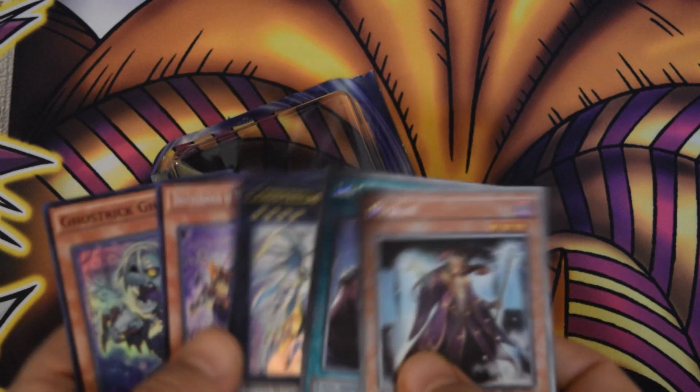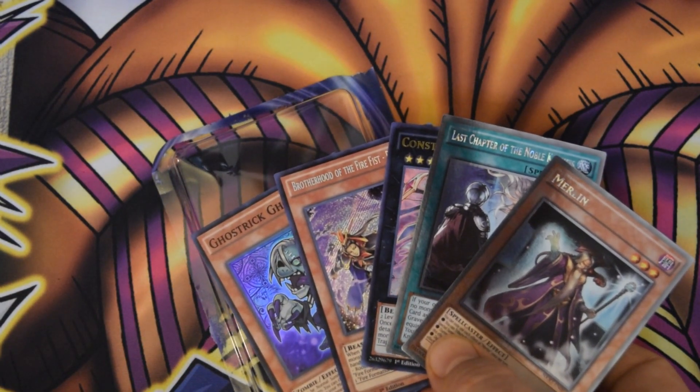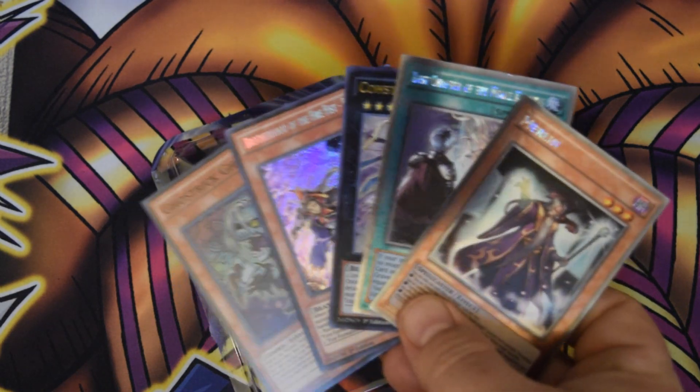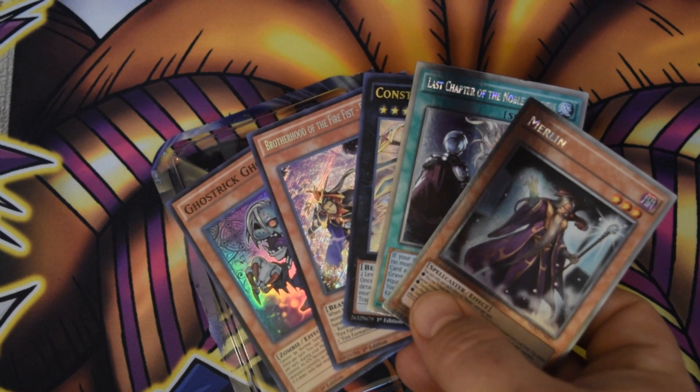For those of you guys who are wondering, I did pick this up at my local Target for just $4.99 — pretty much the cost of a regular pack — and I was able to get quite a bit of good cards out of it. Anyhow, down in the comment section below, remember to let me know how you think I did out of my pulls. And I guess that's it for now. This is Galactic God, out.